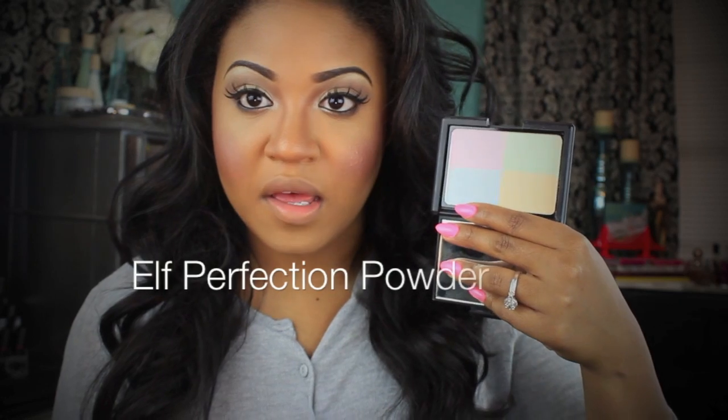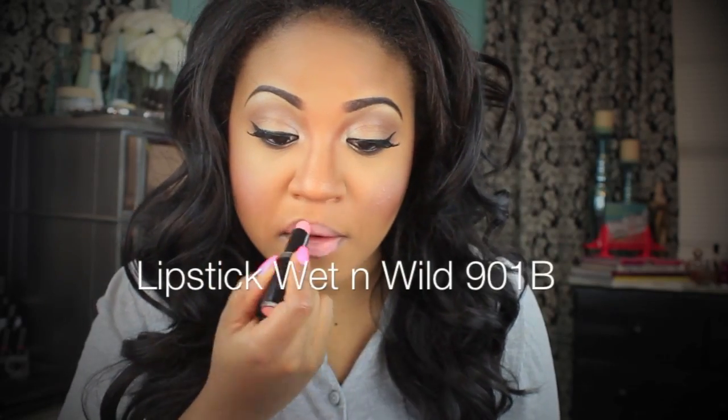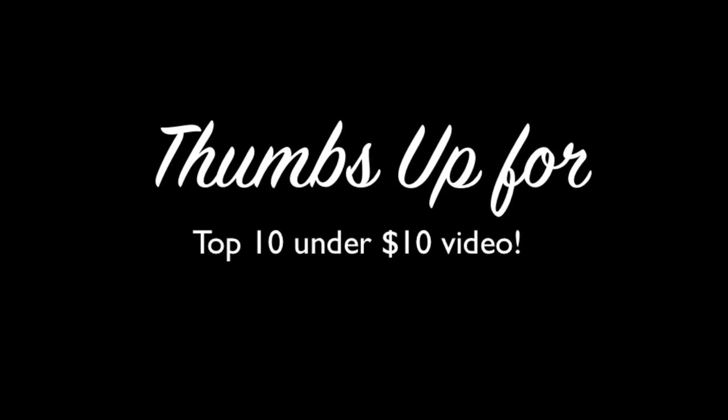I'm going to take this e.l.f. Complexion Perfection Powder — it looks like this — and I'm just going to apply it all over my face, just to set everything and make everything look really nice and perfect. I'm tapping it on my face, even going over my blush. You just want to pat this everywhere, and this is also going to keep down any shine. Alright you guys, that is pretty much it — this is the completed look and I hope you guys enjoyed it. Thank you guys for watching and I will talk to you next time. Bye!